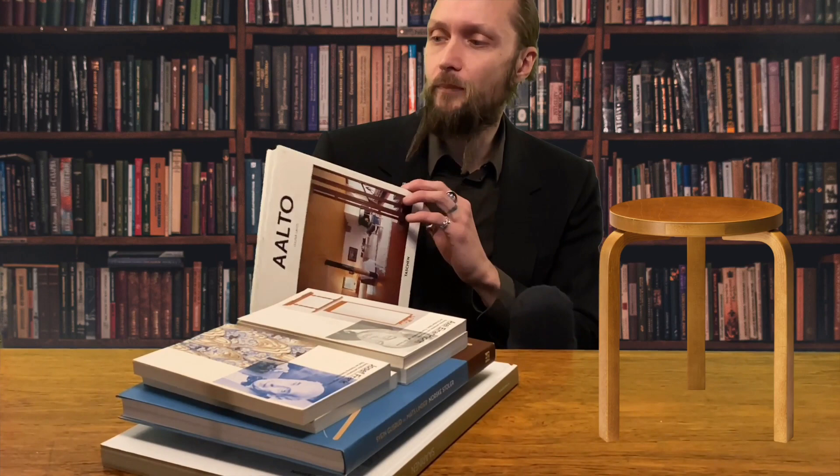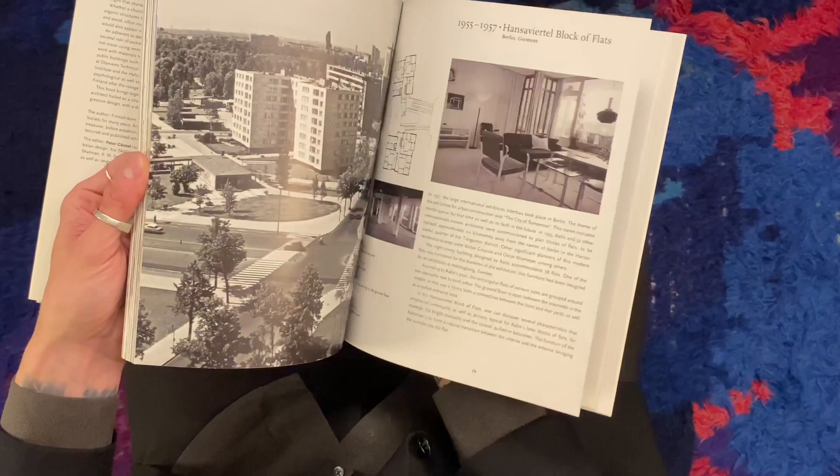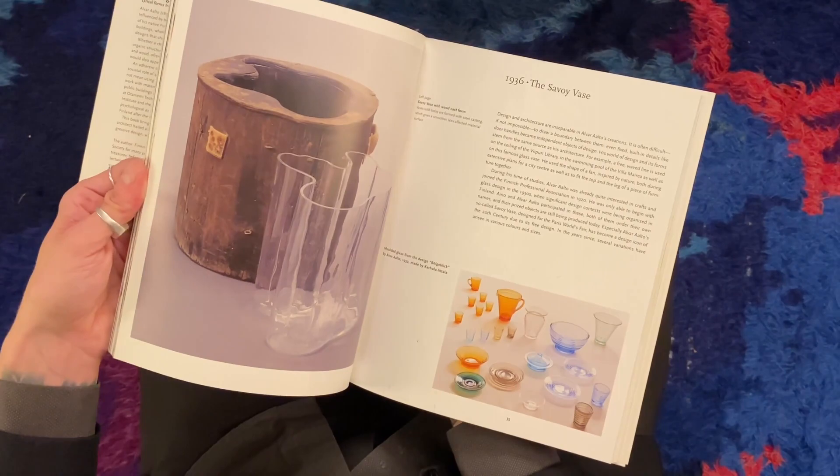It's not a big book but it's still worth buying for that small amount of money. In the book you will get a lot of different examples of his interiors — mainly his interiors, not that much about the furniture — but there are a lot of beautiful pictures of his many modernist buildings and a brief history of his life. It's called Aalto and it's a good start if you want to learn more about Aalto.